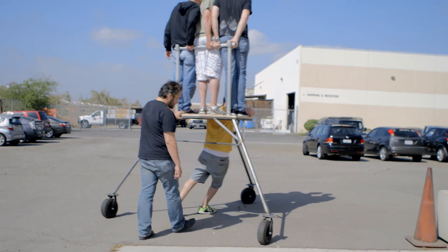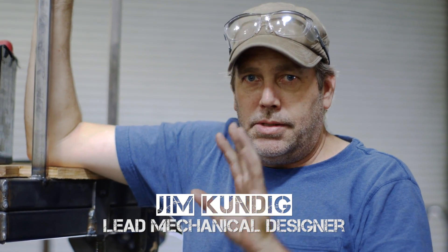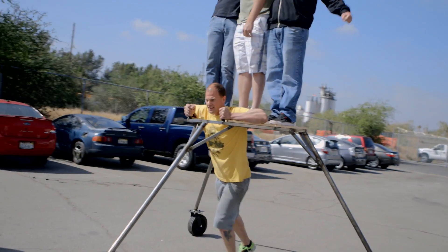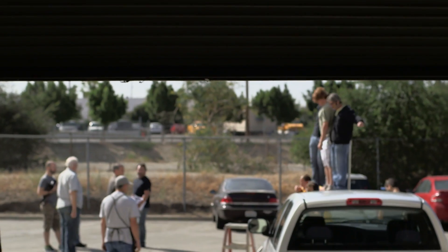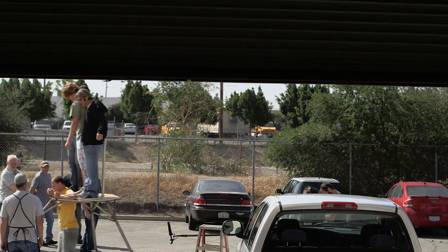We started out the build with the day one proof of concept of the base, which was to see if three people can get up there on a three-wheeled vehicle and have it be stable. It's huge — 14 feet tall. Is it safe? Is the center of gravity stable with that many people that much higher? Can it move? Can it drive around? Is it going to fall over or not? And from there, we basically learned where our weak points were.